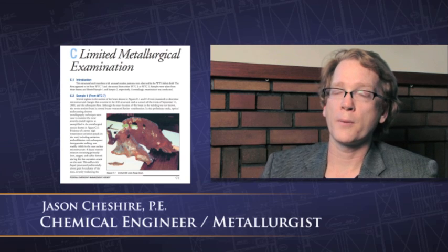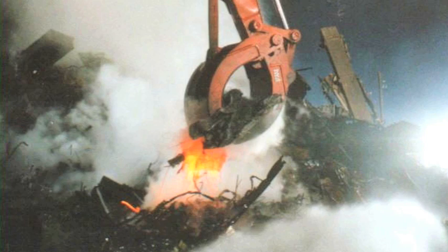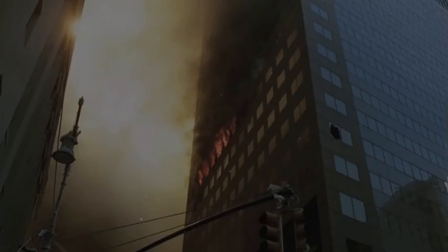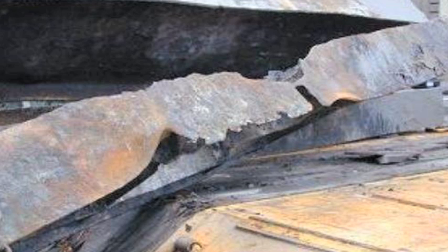NIST excluded the document from FEMA in Appendix C that documented the evidence of melting steel. In an office fire, you cannot generate enough heat to melt steel.